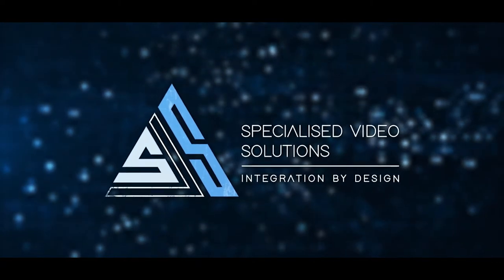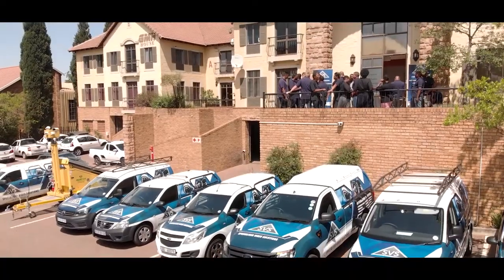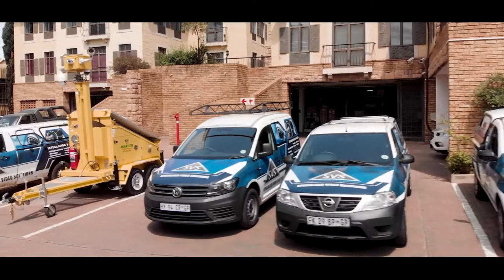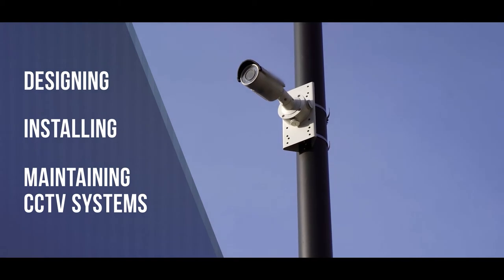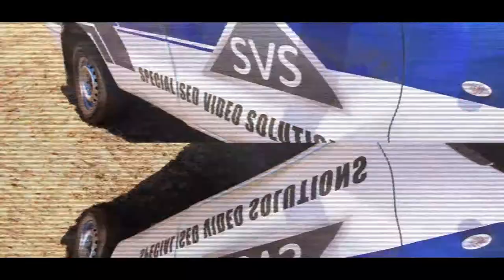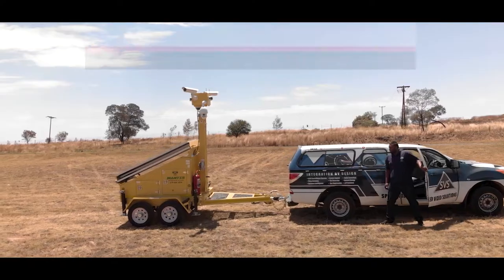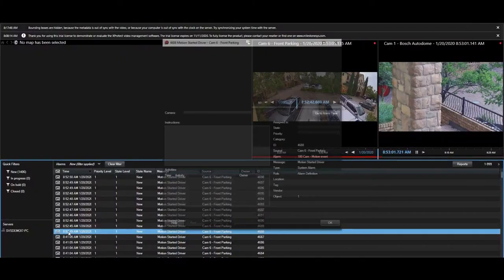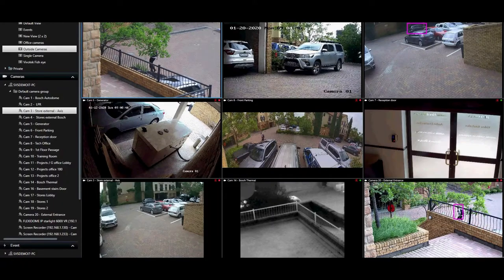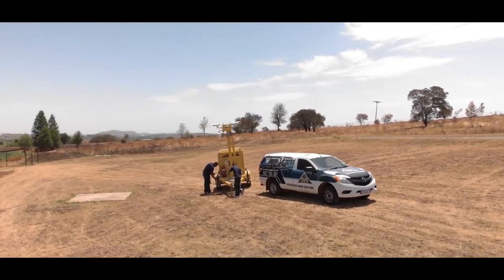Since 2003, Specialized Video Solutions, SVS, has been a market leader in complex electronic security system integrations, from designing to installing and maintaining CCTV systems. Now, in partnership with Mantis, SVS's latest mobile trailer solution brings the power of cutting-edge devices, up-to-date analytics, artificial intelligence and deep learning technology to urban and remote environments.